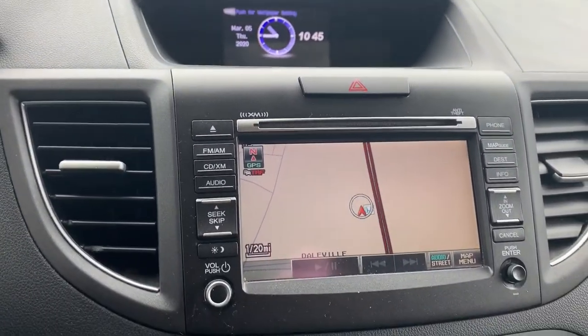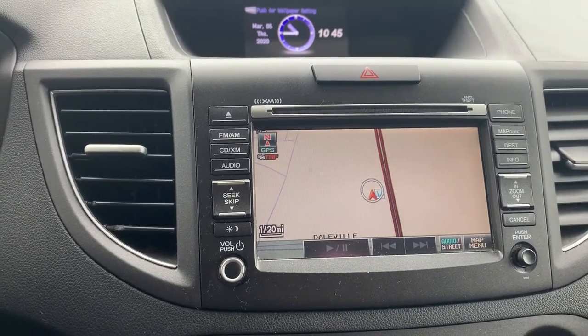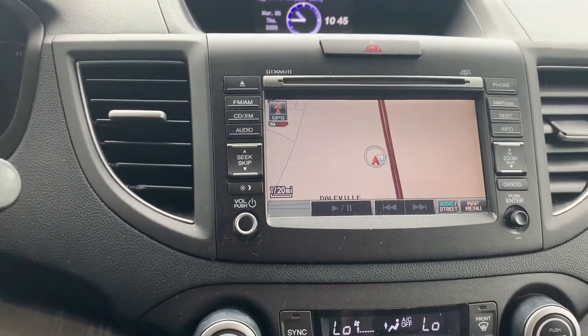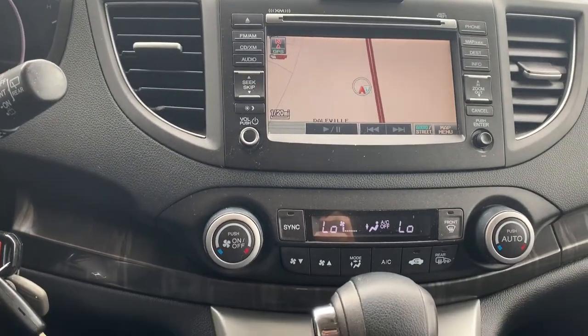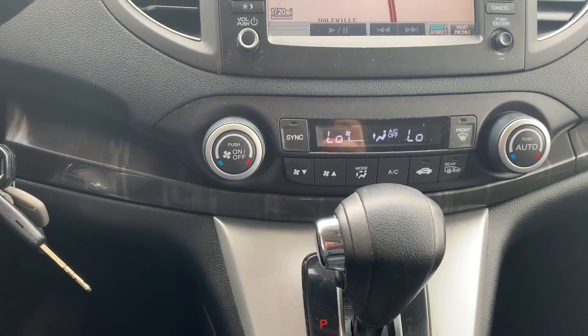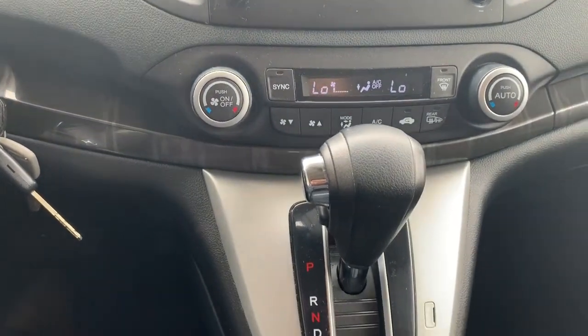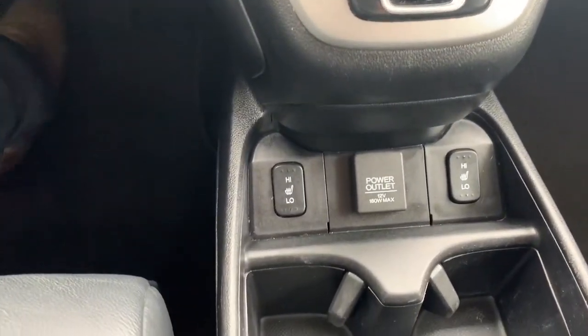The built-in navigation will be able to select from a variety of audio sources, including AM, FM, XM, and CD player. You'll have your climate control buttons. You'll be able to independently set the passenger climate zone from the driver. Heated seats and a power port.